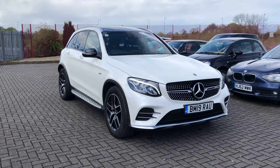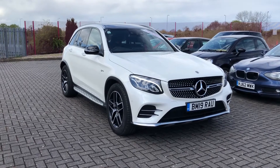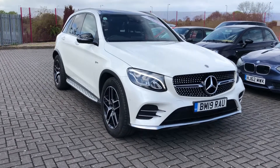Hi, I'm Jordan from Stafford Motor Match and this is the Mercedes-Benz GLC Class AMG G-Tronic Plus. It's a 3 litre petrol that has only had one previous owner.